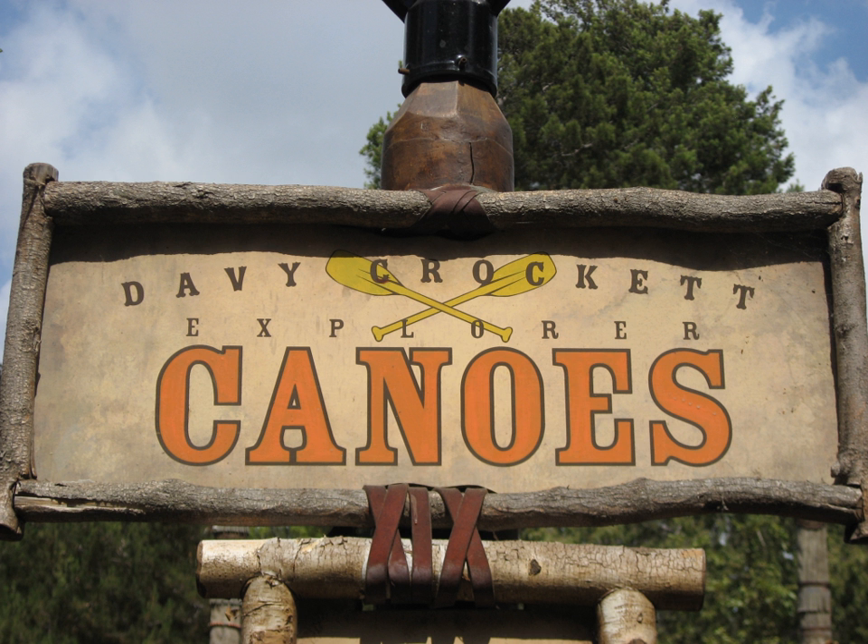It also operates under the name Beaver Brothers Explorer Canoes at Tokyo Disneyland, and operated at the Magic Kingdom in Walt Disney World and at Disneyland Park in Disneyland Paris. At Shanghai Disneyland Park, the ride is simply named Explorer Canoes.